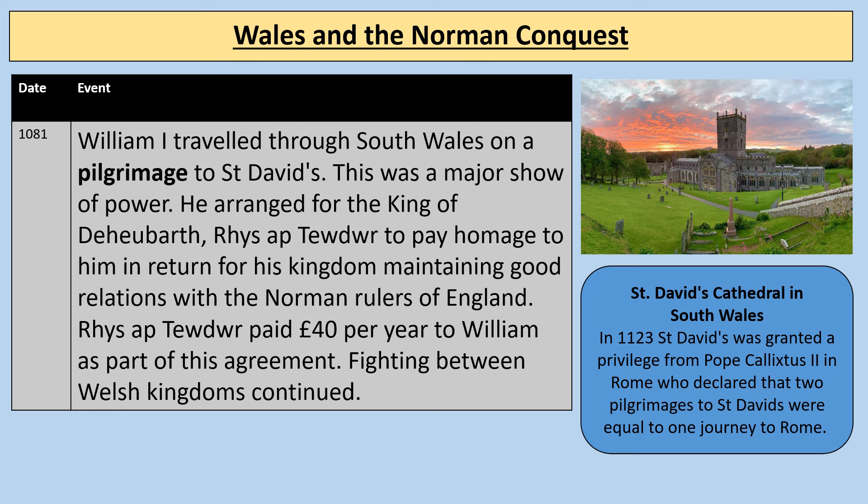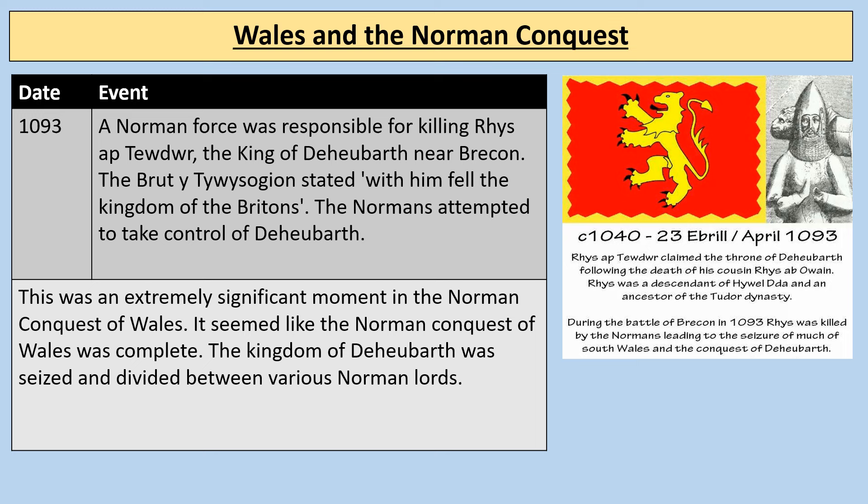Also in 1081, William I travelled through South Wales on a pilgrimage to St David's. This was a major show of power, and he arranged for the King of Deheubarth, Rhys ap Tewdwr, to pay homage to him in return for his kingdom maintaining good relations with the Norman rulers of England. Rhys ap Tewdwr paid £40 per year to William as part of this agreement, though fighting between the Welsh kingdoms continued. St David's Cathedral is visible here in South Wales — notably in 1123 it was granted a privilege from Pope Calixtus II declaring that two pilgrimages to St David's were equal to one journey to Rome, showing its significance as a pilgrimage site.